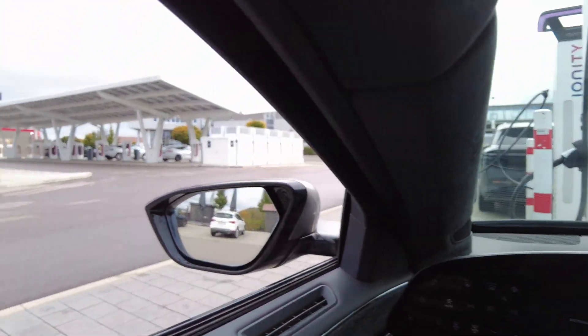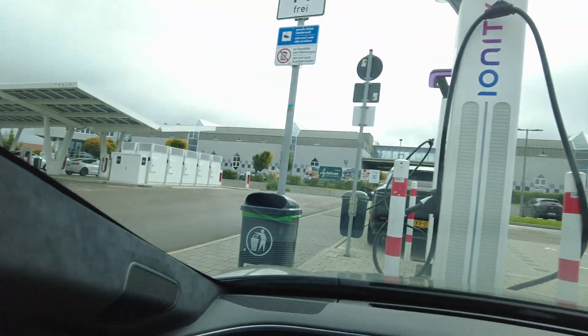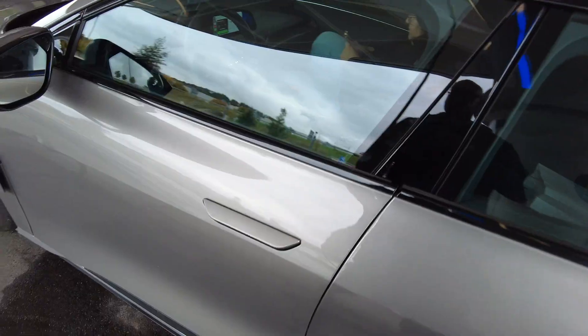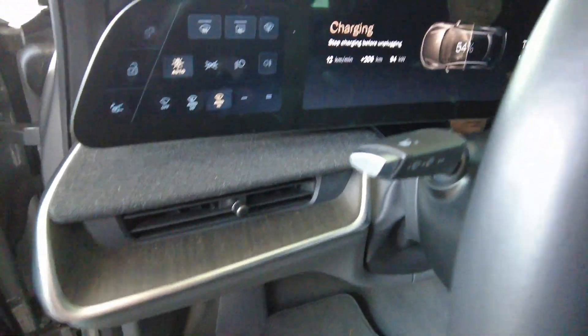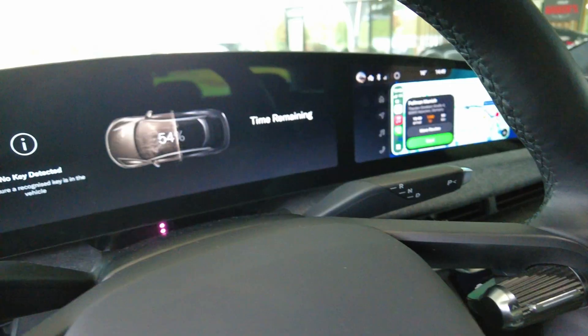I almost don't want to come back and charge here - I would much rather go to the Ionity site 60 kilometers away, and we have before. We've been here in spring and Laura was asking if I was going to stop at Sortimo and I said no, that place last time had flies coming out of the washroom. Anyway, I think we have enough charge - we'll get the Lucid unplugged and head back on the road to Munich.